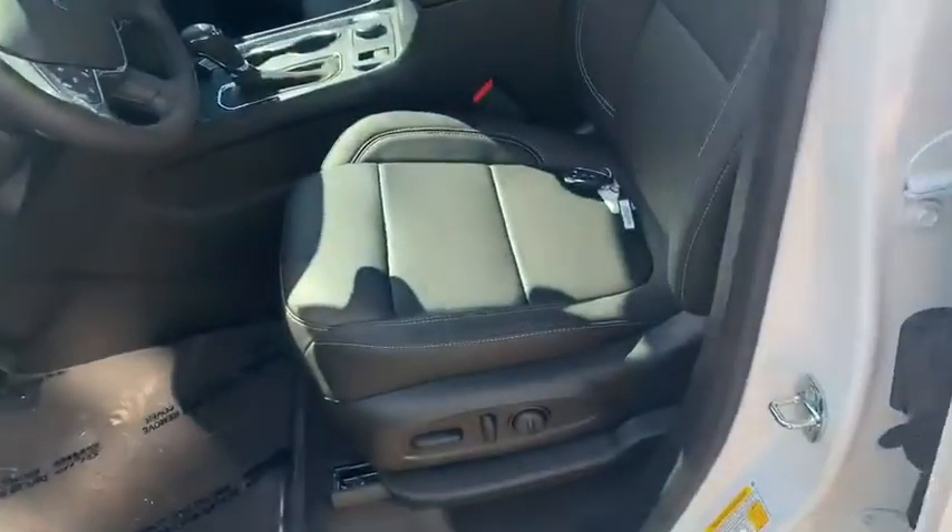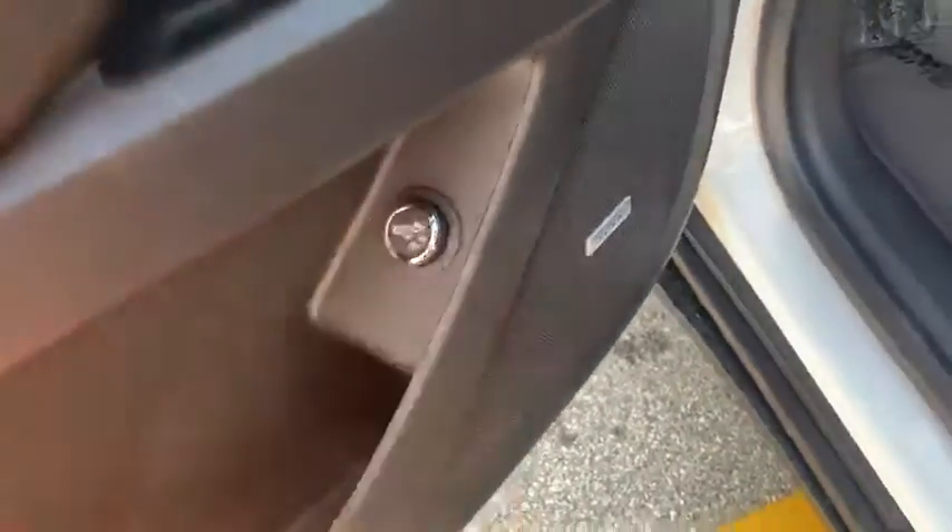Take a look here on the inside. This does have the black leather with the brown stitching — really nice double stitching here on the seat bolster and on the sides for extra durability. It also has the Bose sound system and the power lift gate.